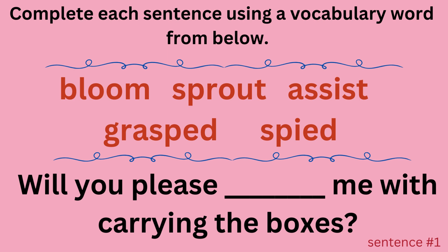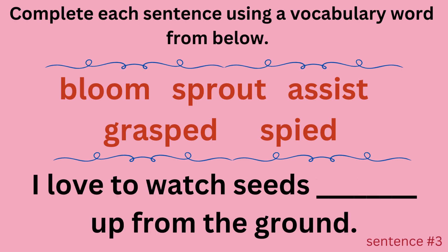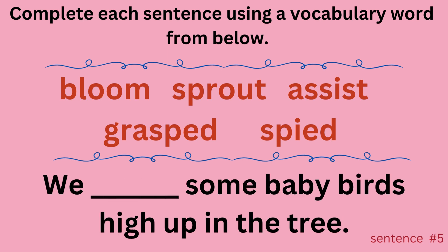Sentence one: Will you please blank me with carrying the boxes? Sentence two: We blank the rope tightly during tug-of-war. Sentence three: I love to watch seeds blank up from the ground. Sentence four: I saw the first blank on my rose bush yesterday. Sentence five: We blanked some baby birds high up in the tree.